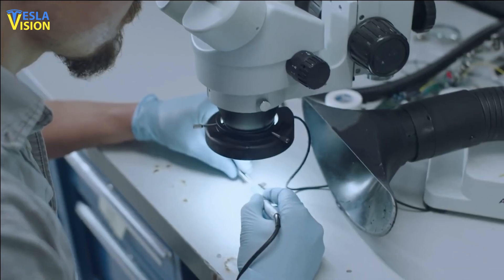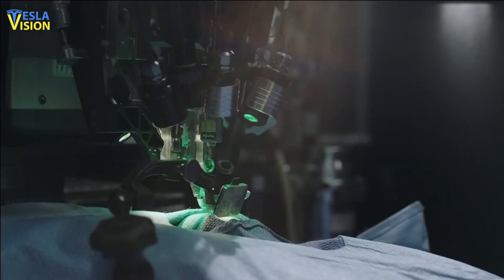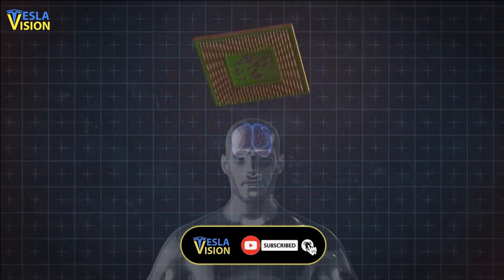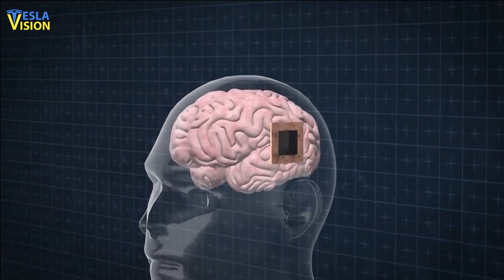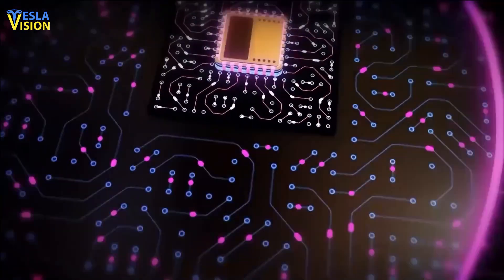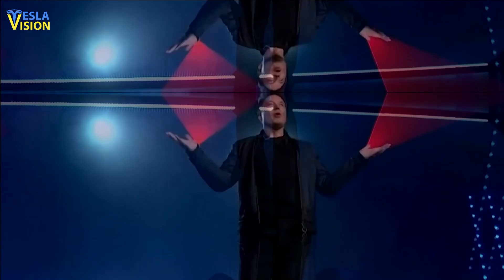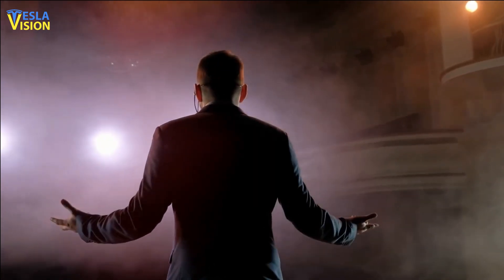Elon Musk's brain-chip startup has been working tirelessly, though the industry still has not much to show off yet. Neuralink has no set time limit on when the final chip will be ready for human use. The real impact of a brain chip that truly works and improves lives remains an open question, and Musk himself has said he intends to get one installed — just for fun.